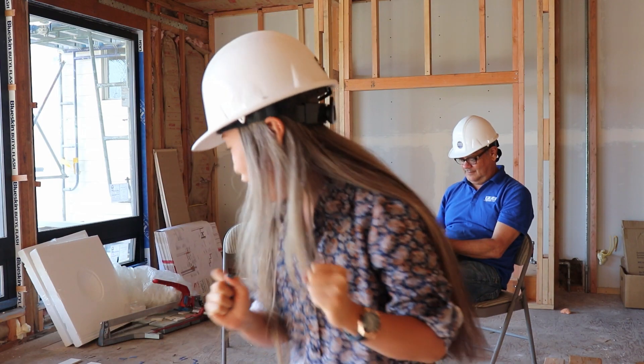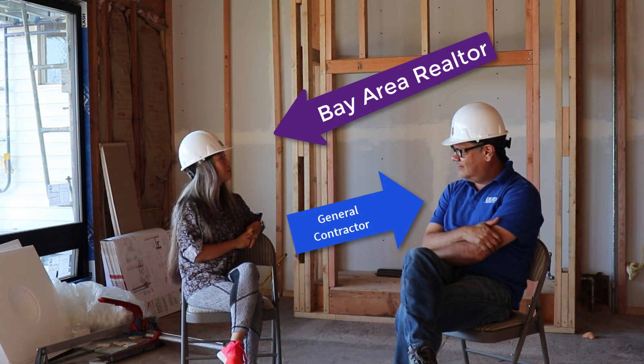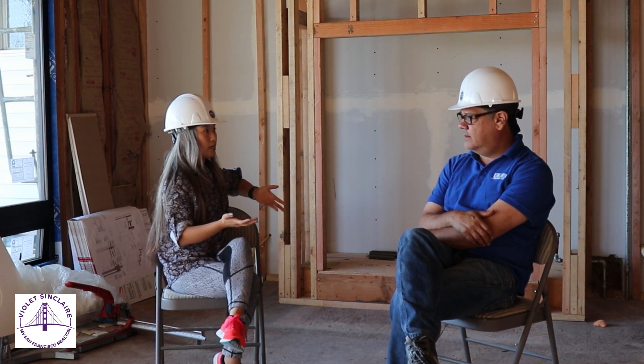Hi everyone, on this episode of Getting Real with the Realtor Me, I'm going to interview Rick Royal, a general contractor and owner of RRA Construction, San Francisco's boutique construction company. We are in Corona Heights, San Francisco — a four-story building.